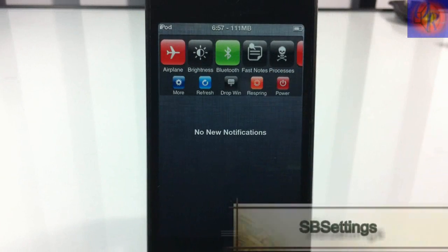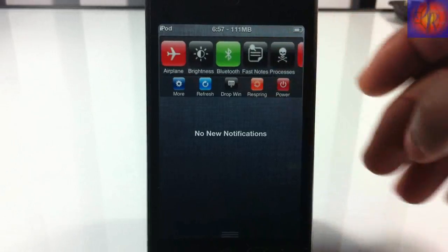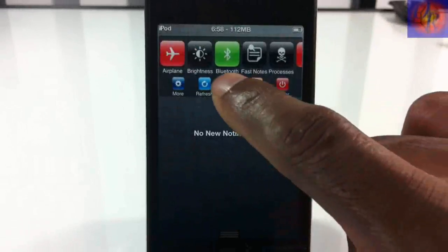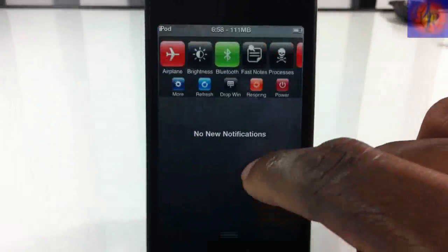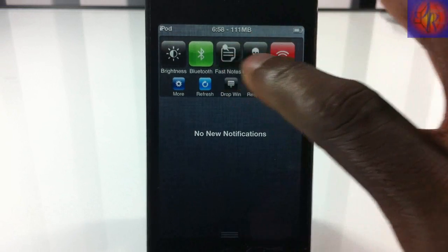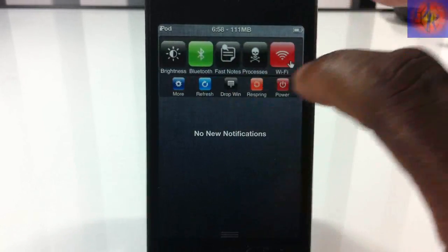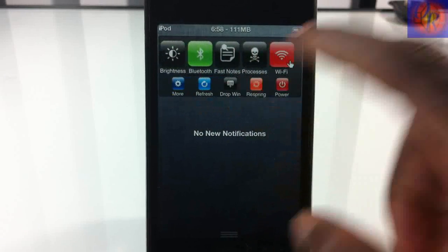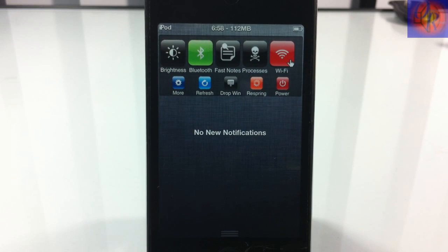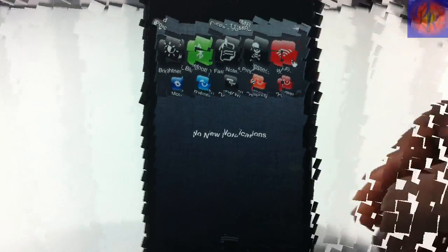Coming in at number 3 we have SB Settings, updated to support iOS 5. You can drop down the window by tapping it. It has a ton of features, was revamped, and has even more added. You can add more toggles — check the link in the description for an in-depth video on the new SB Settings.